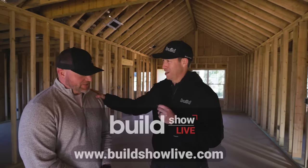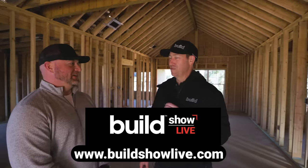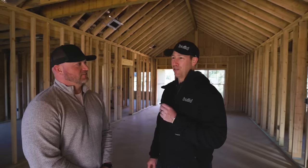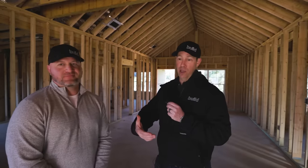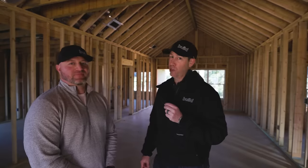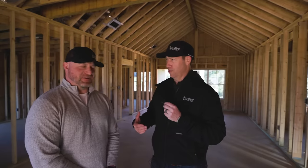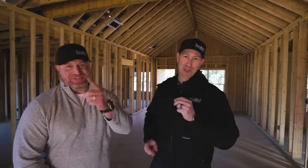Josh, well done, my friend. Great job. Hopefully I'll see you at Build Show Live in November — we might need to get you in a speaking role because you've got a lot to teach and a lot of people have a lot to learn from you. Big thanks for joining Josh and me for this job site tour. If you're not currently a subscriber, hit that subscribe button below — new content every Tuesday and every Friday. Follow us on TikTok or Instagram. Otherwise we'll see you next time on the Build Show.